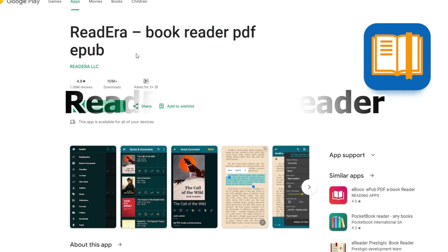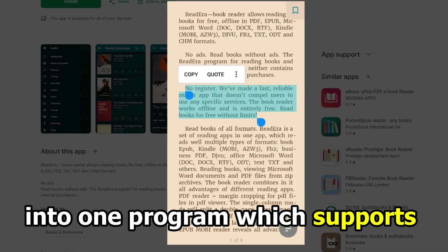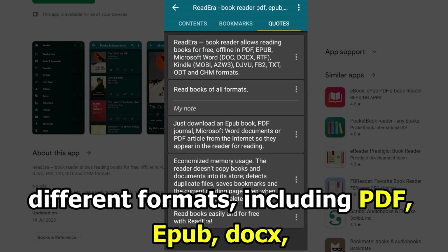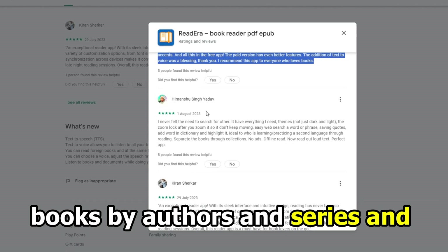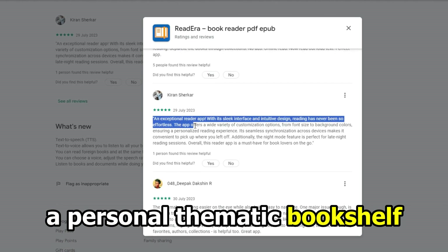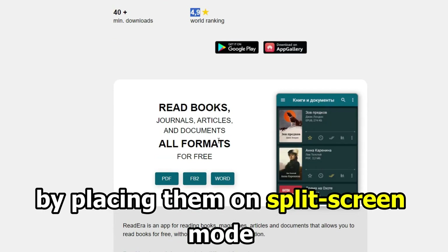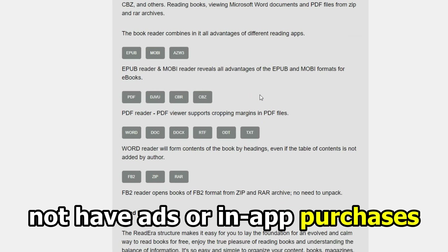Let's get started with Read Era Book Reader PDF EPUB — best for library management. Read Era combines several reading apps into one program, which supports different formats including PDF, EPUB, DOCX, and more. The app has a great navigation system that allows you to categorize books by authors and series, and a collection tool to create a personal thematic bookshelf. It enables you to read several books and PDF journals simultaneously by placing them on split-screen mode, and also offers different color modes based on your preference. It is free and doesn't have ads or in-app purchases.